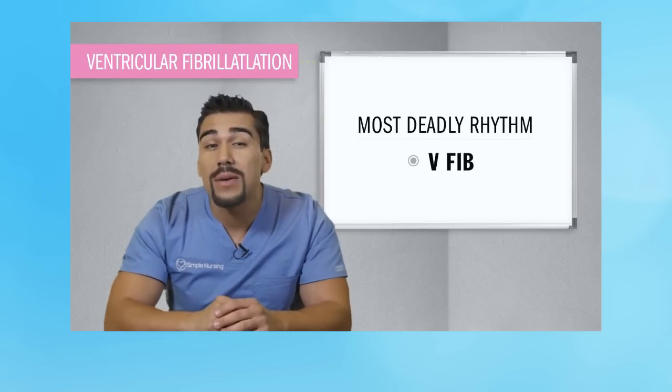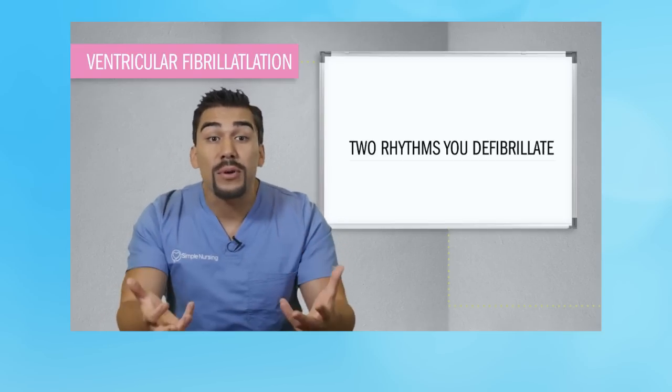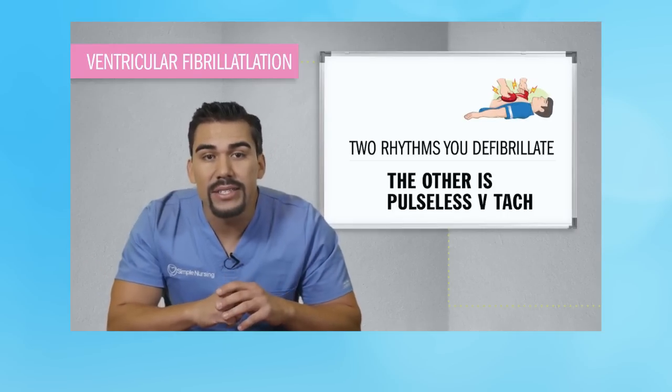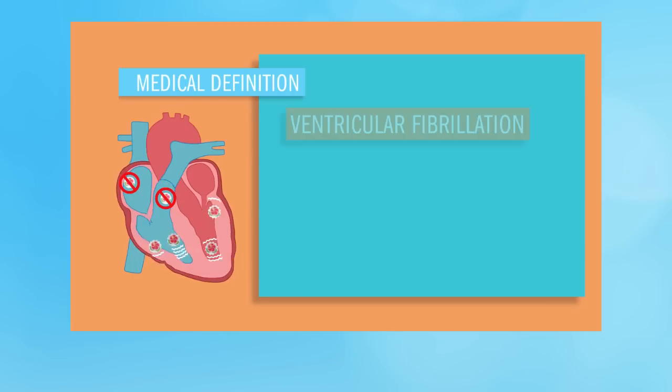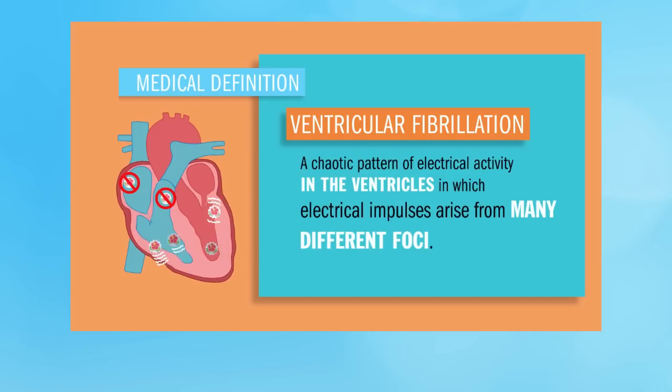Fibrillation fireworks is the best way to remember V-fib — the most deadly rhythm of all time, and one of only two rhythms that you actually defibrillate or shock. The other one is pulseless V-tach. So what is V-fib? Ventricular fibrillation is a chaotic pattern of electrical activity in the ventricles in which electrical impulses arise from many different foci.